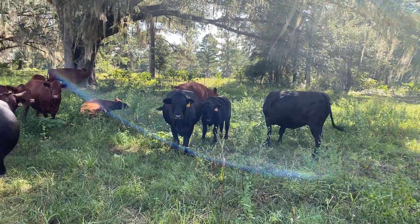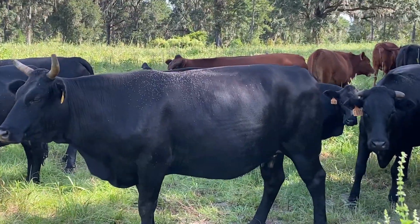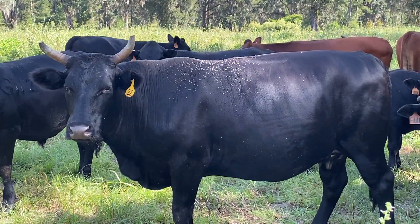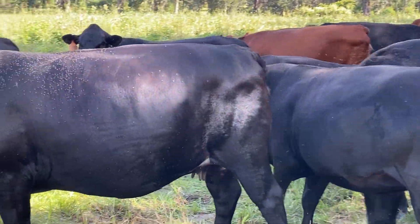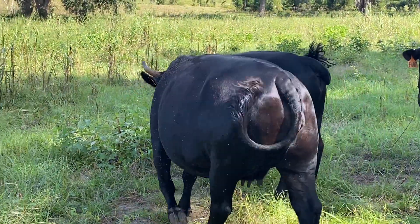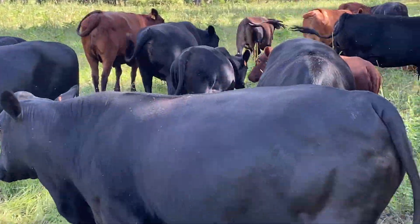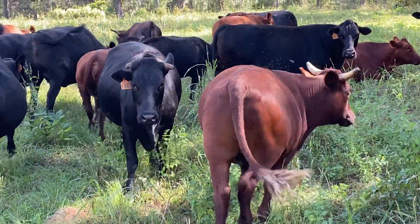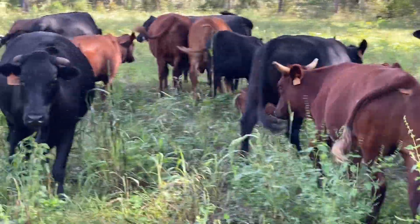These are cows fattening for slaughter on sorghum album. Look at this cow here, she's ready — she has a happy line. This one too, they have a great butt, they have fat on the insertion of the tail, and that's how you know that a cow will give you a pleasant experience when you eat the steaks, because even this one that is two years old has very good fat, which means marbling.